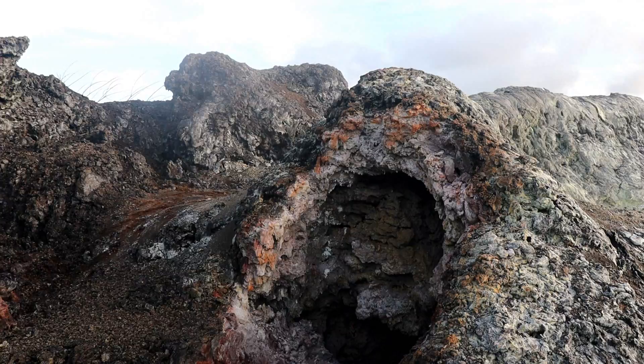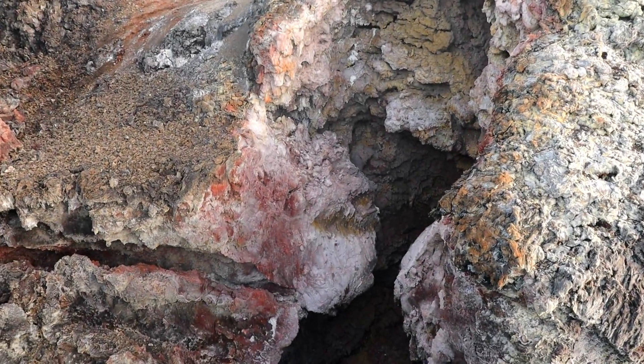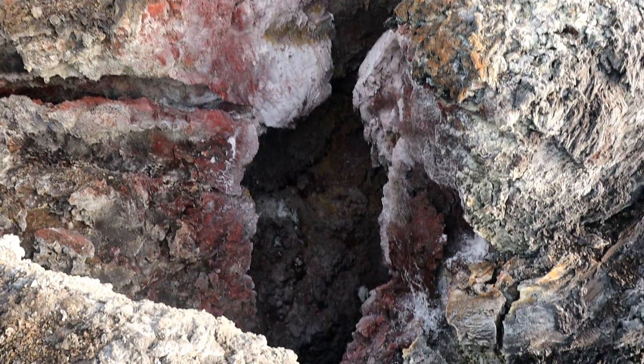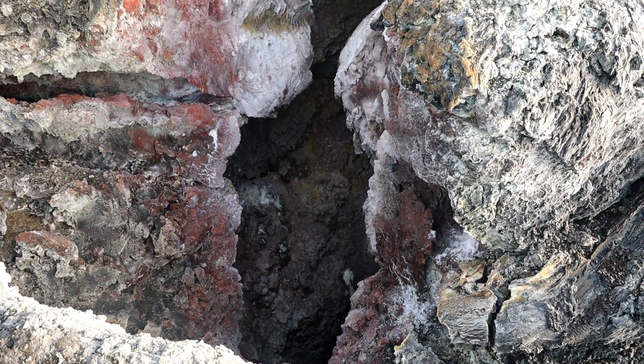Now we're looking inside. That goes pretty deep. Let's get you a better view — and that goes pretty deep. Make sure you like, comment, subscribe, and share this video.